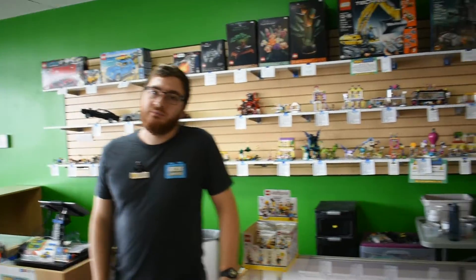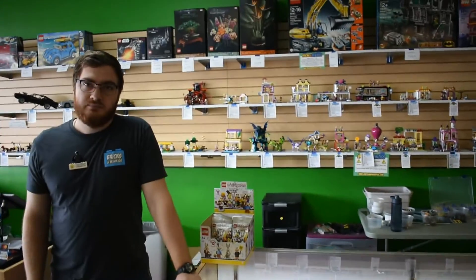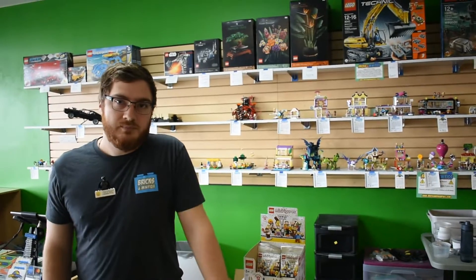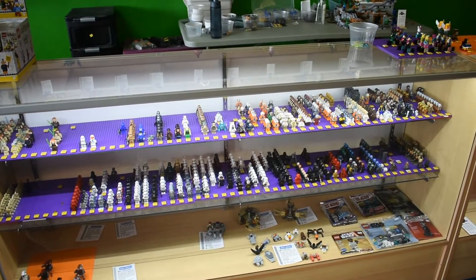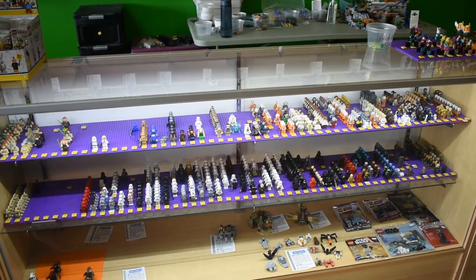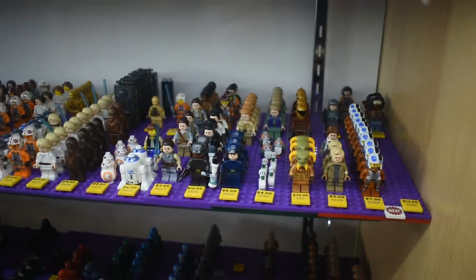And you've been open for how long? Just over four years now. So up front, you guys have some of your minifigs out on display. Could you talk about different themes that you've got up here? Yeah, so the first case here is Star Wars. We have a lot of Star Wars minifigures. That's probably the theme that we do the most business in. Star Wars is obviously really popular right now.